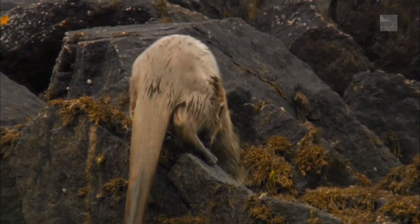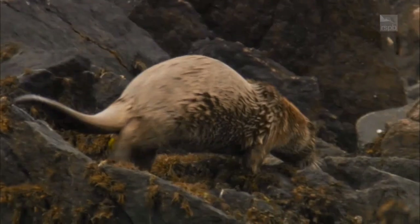Eurasian otters are recognized by their brown fur and pale undersides. They have a long slender body, small ears, long thick tail and webbed feet.